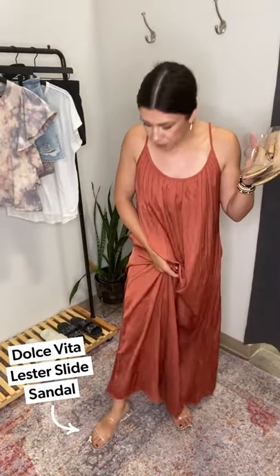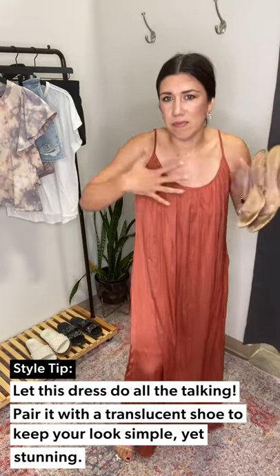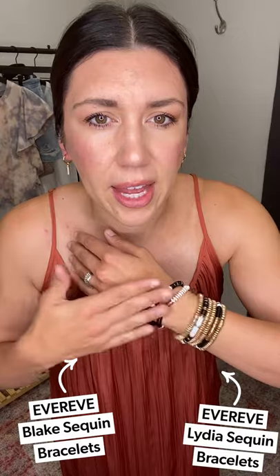Think: pool all day, beautiful tan, you smell like coconuts, then you throw on this dress for date night or girls' night. It has pockets, which is a win. I'm wearing a medium and it's actually pretty long, so tall girls — you're welcome. If you're more petite, I'm wearing it with the Dolce Vita Lester with lucite, keeping the look clean and simple. You could also throw on the Victory Sandal for a little height. Kept the Celeste earring on with a bracelet stack — so chic, great for a wedding or any night event.